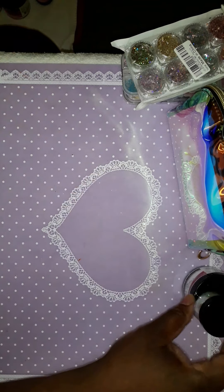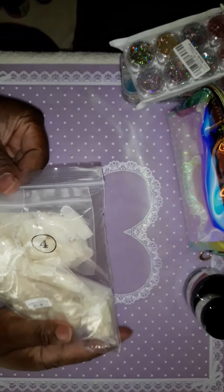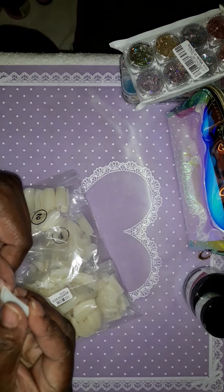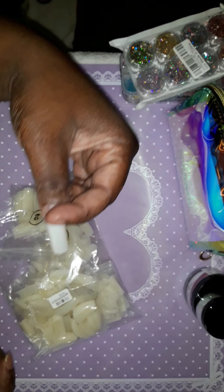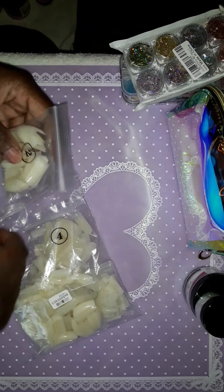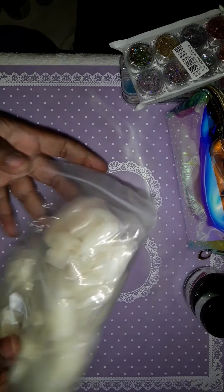I got these on eBay and I paid $7.99 for these nail tips. They're real real pointy — they're my kind of nail tips — and they're kind of thick at the tip. I got sizes zero to ten in here, so this is what I got from eBay.